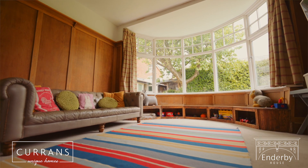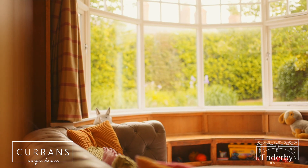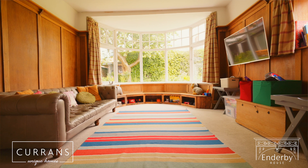And now we're going to go through to this really interesting room. This reception room is filled with light and very spacious, and again features original panelling and fireplace. Great as a playroom but could be turned into a dining room, recreation room or similar.